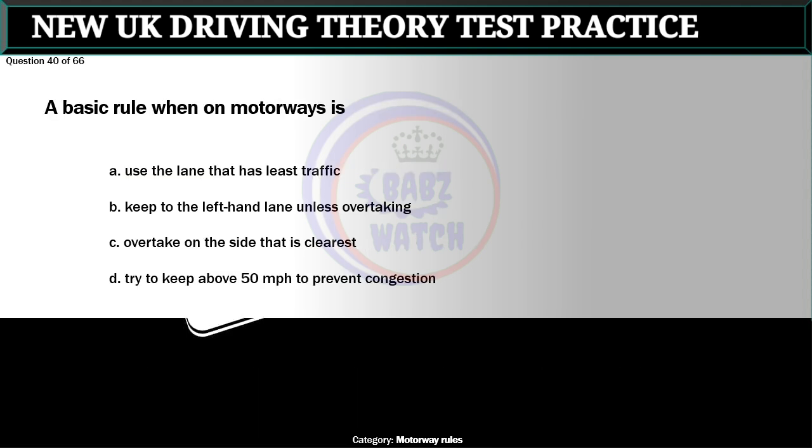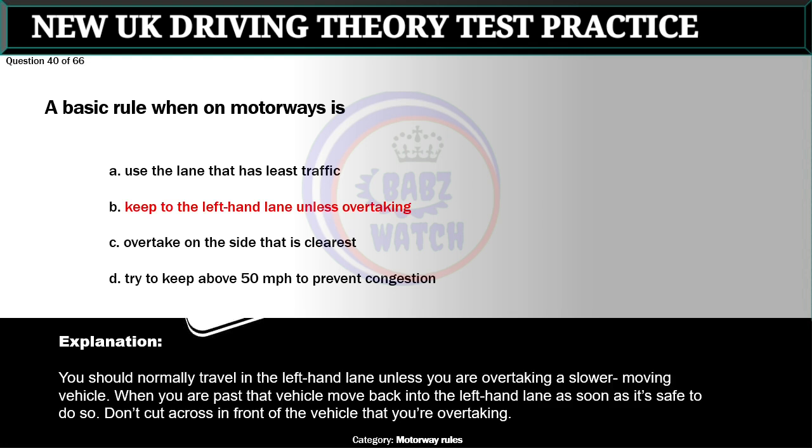Question 40 of 66. A basic rule when on motorways is: A. Use the lane that has least traffic. B. Keep to the left-hand lane unless overtaking. C. Overtake on the side that is clearest. D. Try to keep above 50 miles per hour to prevent congestion. The correct answer is B: Keep to the left-hand lane unless overtaking. You should normally travel in the left-hand lane unless you are overtaking a slower-moving vehicle. When you are past that vehicle, move back into the left-hand lane as soon as it's safe to do so. Don't cut across in front of the vehicle that you are overtaking.